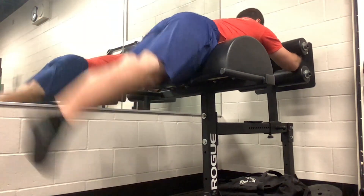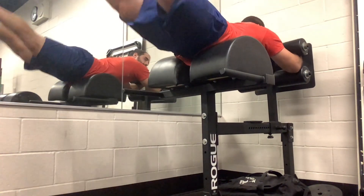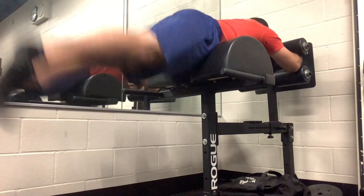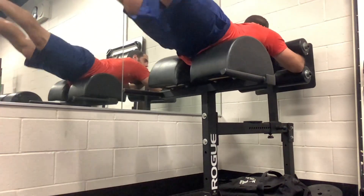I finished off with these reverse hypers. Not necessarily what this machine is made for but it works really well — just doing some bodyweight ones to get some blood flow to the lower back where I had that pump earlier. You could add resistance bands or ankle weights to these, but they work really well as they are.